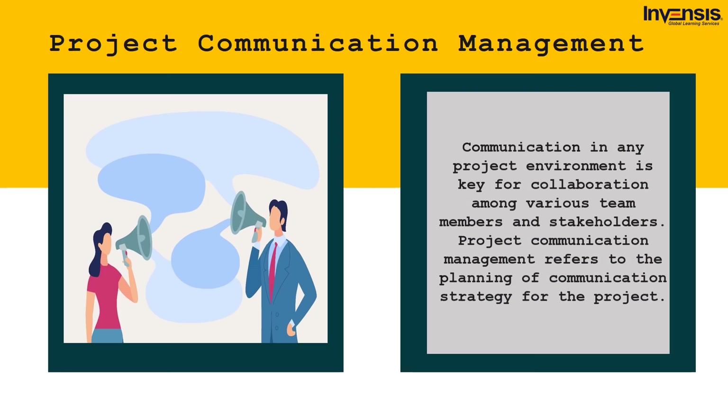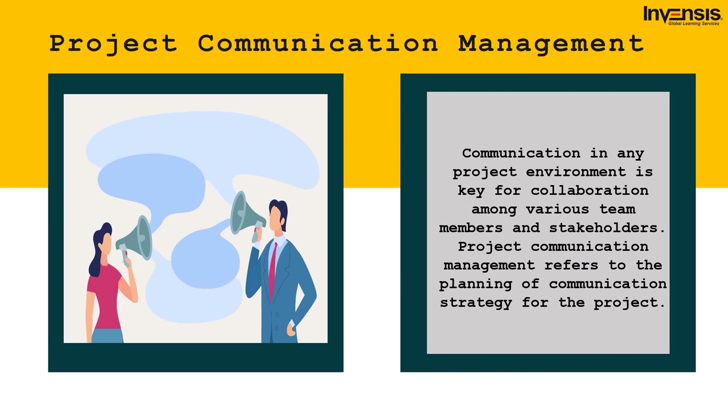Project communication management refers to the planning of a communication strategy for the project. This includes the channel of communication along with how the team will manage communication to get the best results. Communication gaps can lead to disasters for projects, so effective communication management is essential to fulfill all communication requirements. Some projects even require secure and private communication channels for sensitive information — most government projects set up secure communication channels so that sensitive information is never compromised.